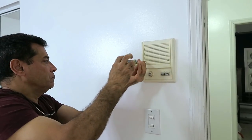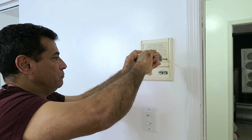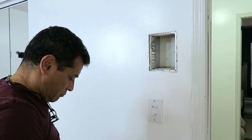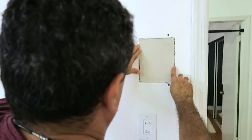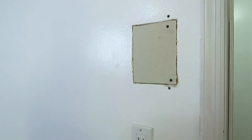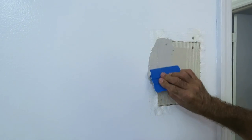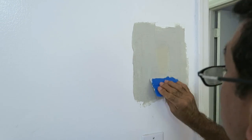Lo primero que queríamos hacer era remover el intercom, que es como una radio — también te puedes comunicar de habitación en habitación. Esto era de los años 80, se usaba mucho, pero ahora en realidad avejenta la casa. Es muy simple: solo recortas la pieza de pared, que en realidad es un poco de cemento con cartón, así que es fácil de cortar. Después le pones la masilla y el yeso, mi esposo lo va a dejar secar muy bien.